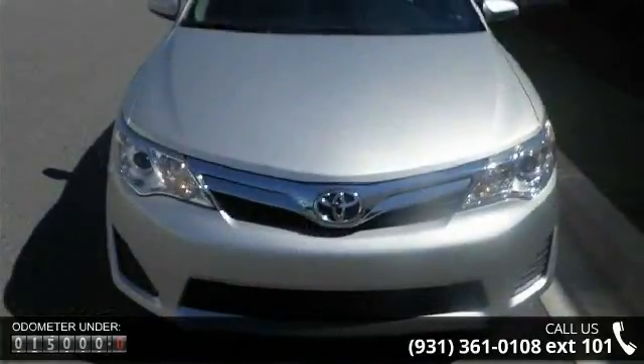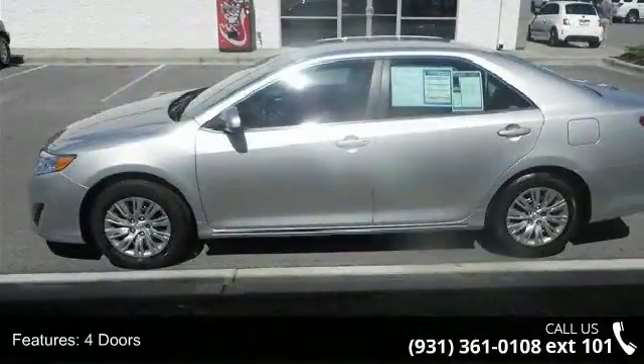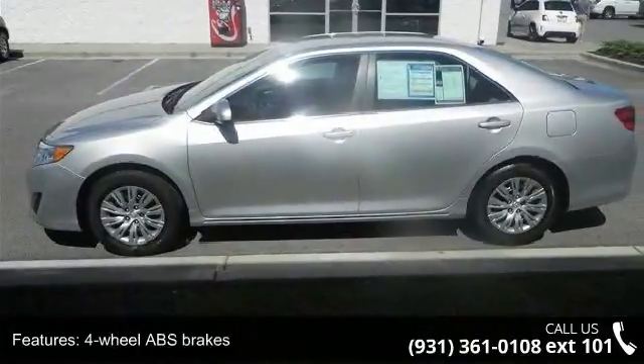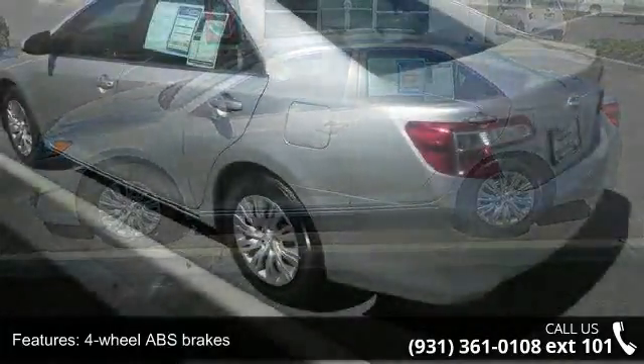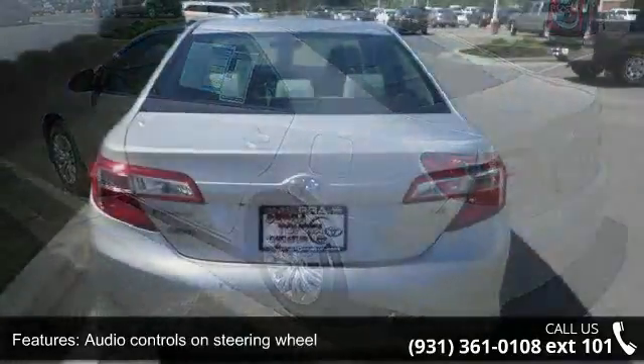This vehicle's top features include 4 doors, 4-wheel ABS brakes, air conditioning, audio controls on steering wheel, automatic transmission, Bluetooth, chrome grille, clock, in-dash, cruise control, and daytime running lights.